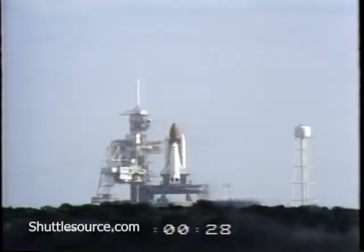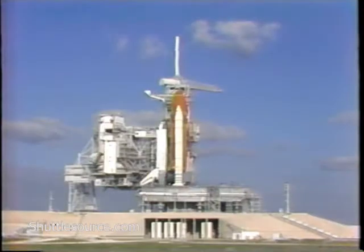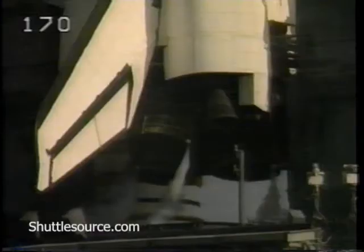We are go for start. Booster hydraulic power units have started. Sound suppression water system has started.